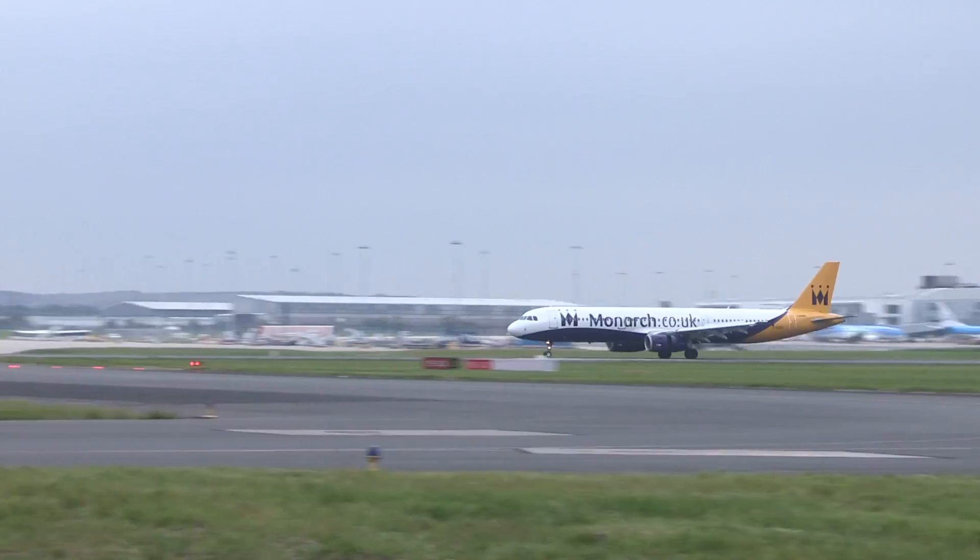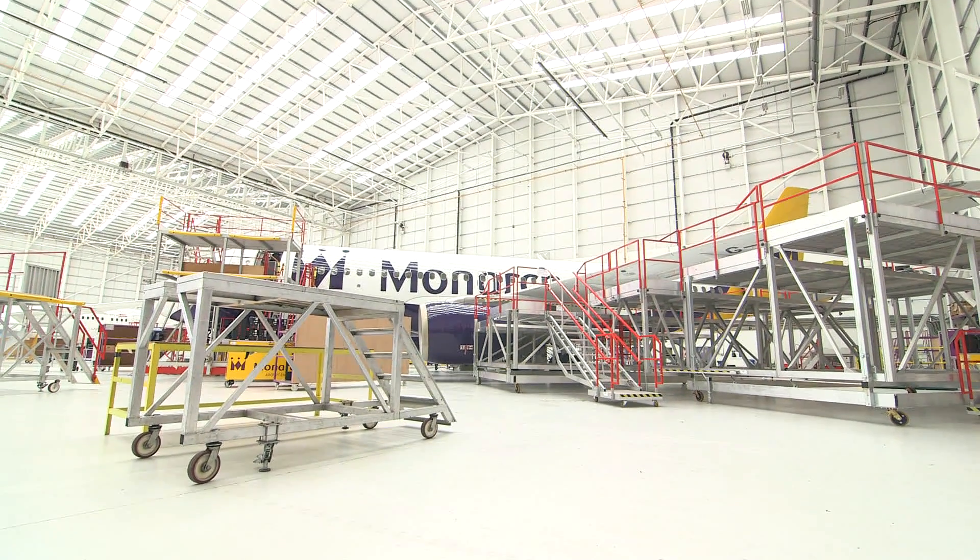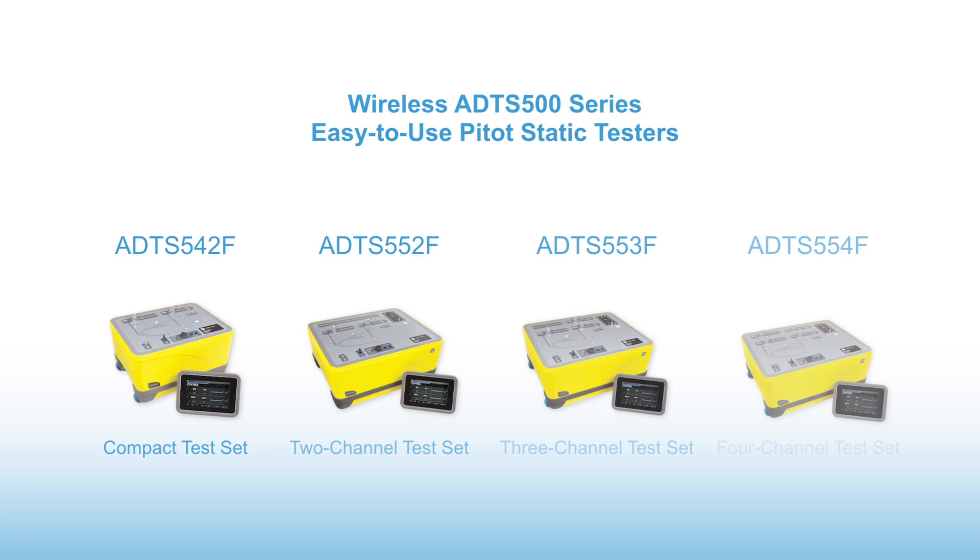Avionic air data equipment is critical to the safety of an aircraft and air crew, and this needs regular testing. So we offer a range of pitot-static testers that connect to an aircraft whilst on the ground to validate this equipment.